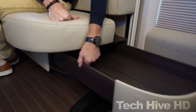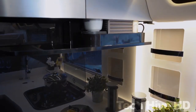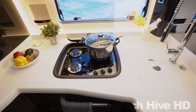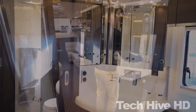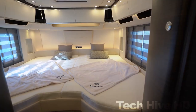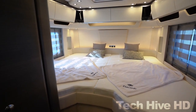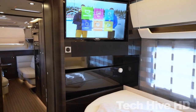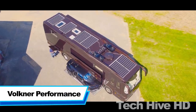For storage it has overhead cabinets and cabinets between the sofas. The lounge has a TV. The kitchen has a covered sink, induction stove, refrigerator, dishwasher, and many cabinets. The bathroom has a separate basin, shower area, and toilet. The bedroom has a separate wardrobe and storage space. The camper is powered by lithium batteries and has separate thermostats for floor and room heating.